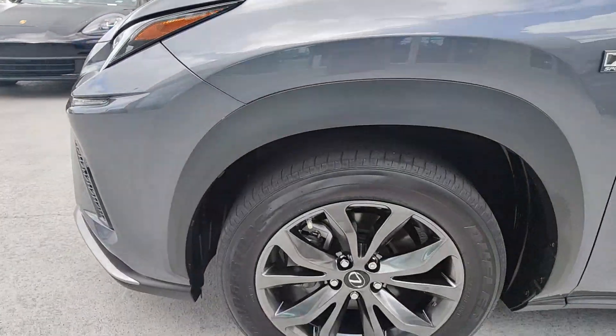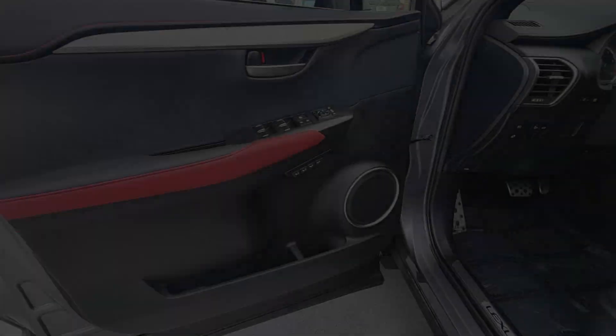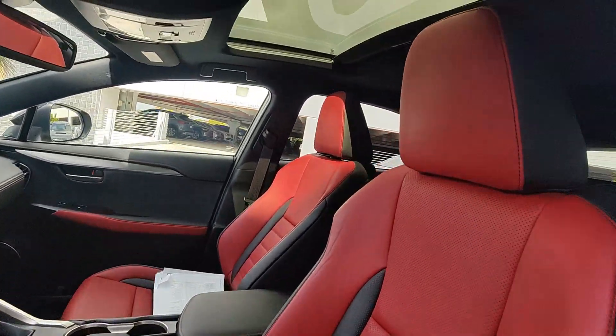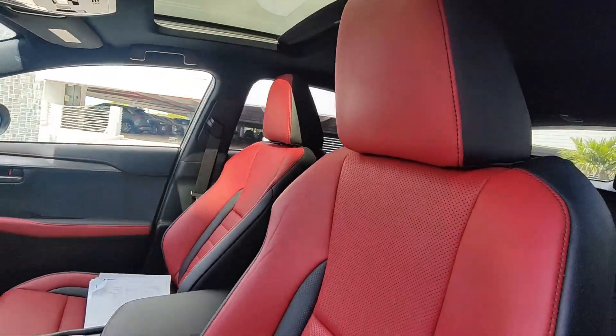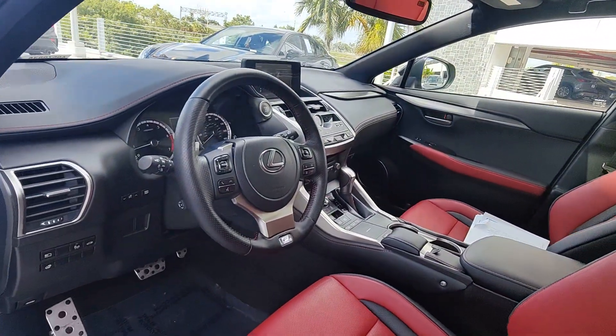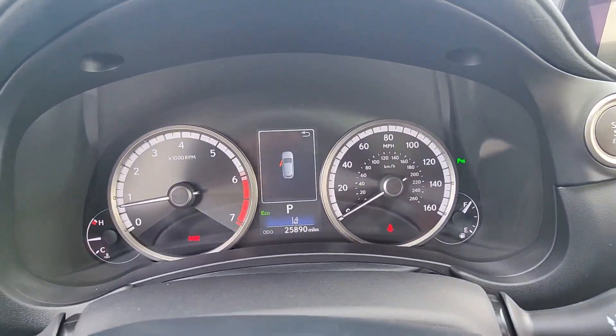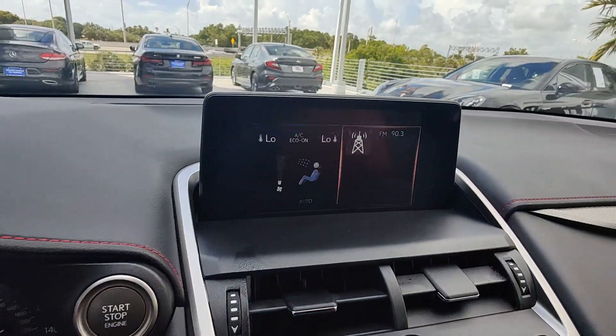These are just some of the great options this vehicle comes with: Apple CarPlay and/or Android Auto, keyless entry, satellite radio, fog lamps, backup camera, heated mirrors, power passenger seat, premium sound system, Wi-Fi hotspot, and electronic stability control.